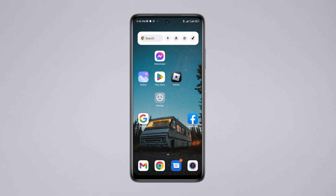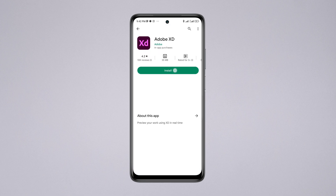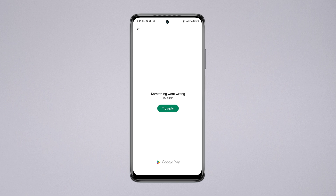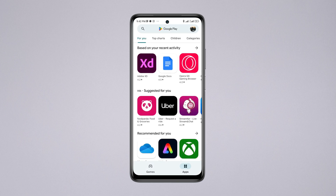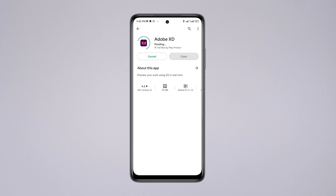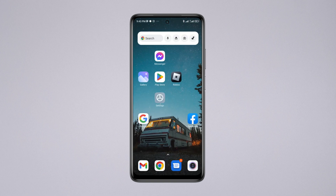Are you trying to install some apps and you keep getting this 'Try Again' problem on the Google Play Store? If your Google Play Store is not working and only shows 'Try Again' issues, just follow some quick tips and tricks to solve your problem. These issues mostly happen when there is something wrong with your network, Google Play Store bugs, or a faulty Google account.